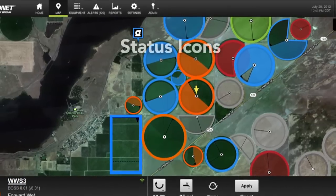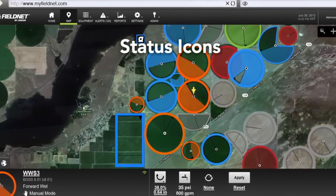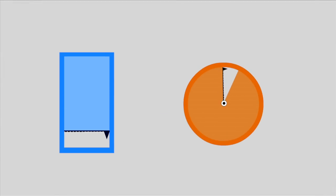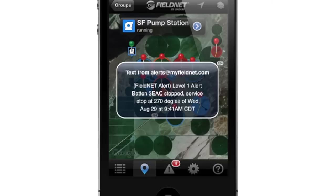Patent-pending status icons show you graphical status indicators for pivots, laterals, pumps, and sensors. The status icons let you see where your equipment started, where it currently is, what it's doing, and where it's going. Stay informed with real-time text message or email alerts, so you know right when things happen.